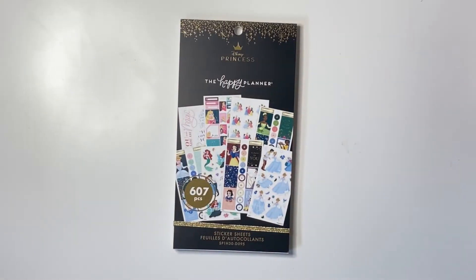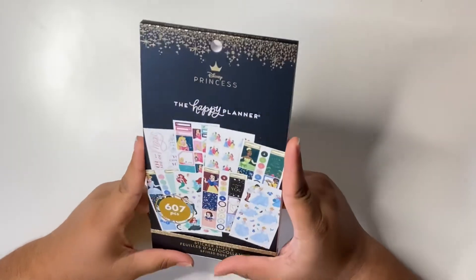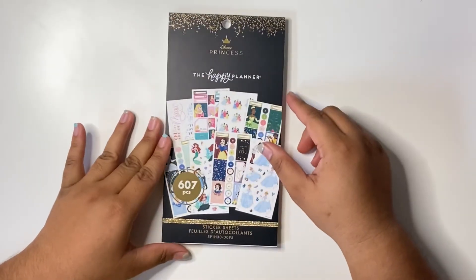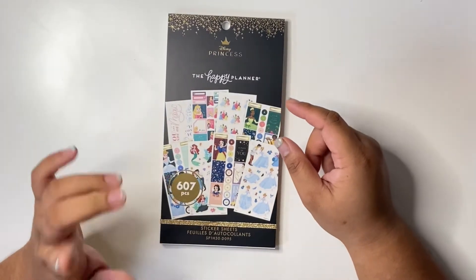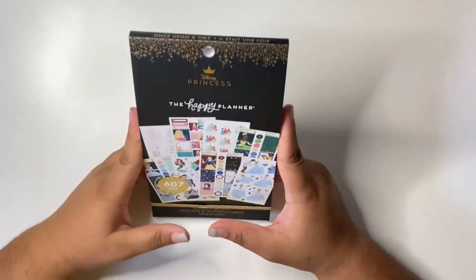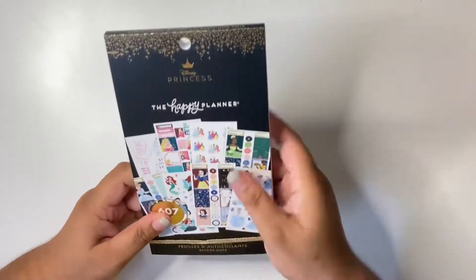Hey guys, welcome back to my channel! In today's video I will be flipping through the new Disney sticker book — it's the Princess Collection. This came out at Walmarts in stores, I think October 17th, and I was just able to get my hands on it today when I'm filming this.